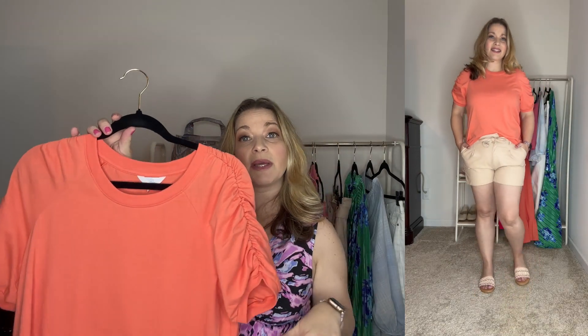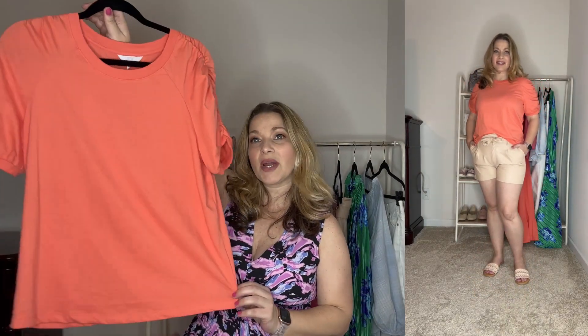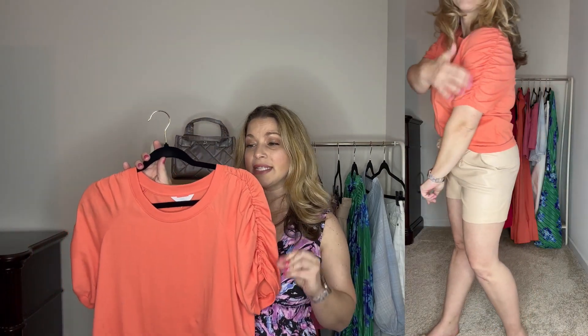I also love this coral orange top from Time & True, picked up in a medium, and it runs true to size. It has a really nice crew neck collar, and on the sleeves there's a ruching detail which gives it a feminine touch. The sleeves are a bit longer than a cap sleeve. It's a really nice soft, comfortable, breathable top for spring and summer. You can pair it with crop flares, jeans, or any kind of bottoms — it's very versatile. It's a nice play on a regular tee with all that ruching detail on the sleeves.